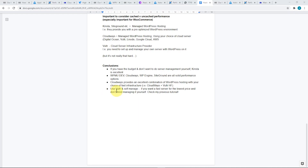Finally, if you want a fast server for the lowest price and don't mind managing it yourself, check out Vultr High Frequency and my previous tutorial on how to set that up. I'll pop up a link to that tutorial here. It's totally free for the first 30 days, so if it doesn't work out you can just cancel — definitely check it out. Have some fun setting up your own server and see if you enjoy it.